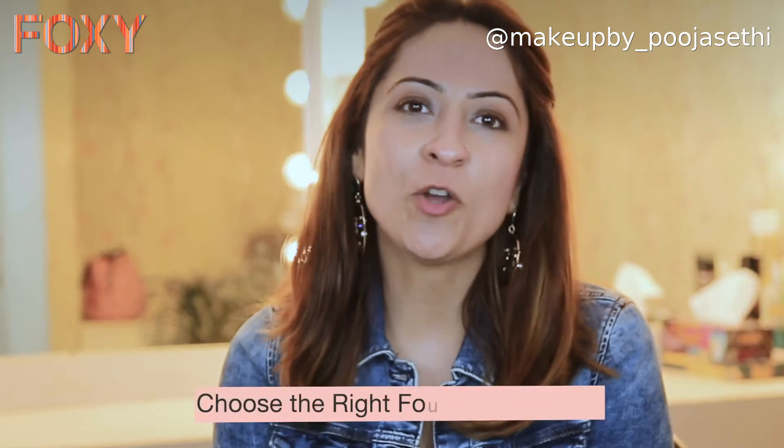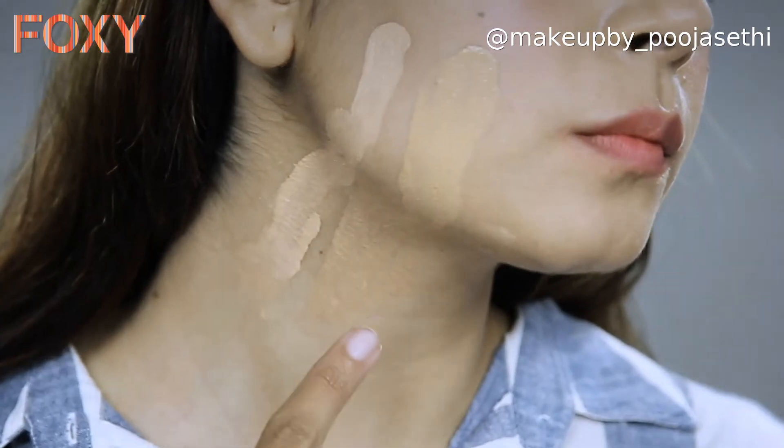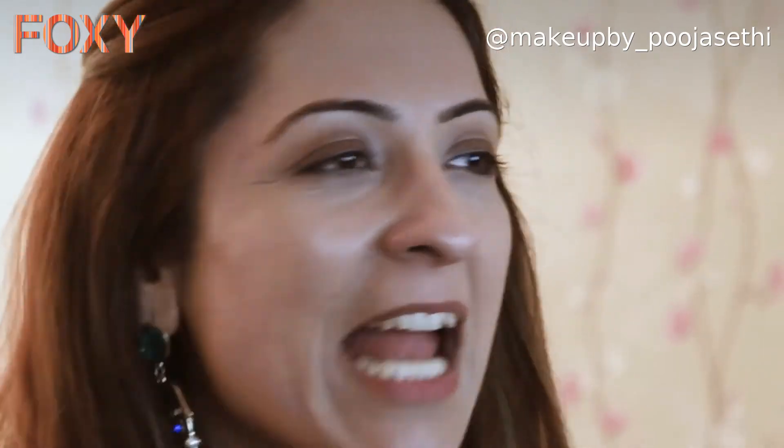The first point is having the right foundation shade. Your foundation shade should be tested from the lower part of your cheek going up to the neck, because people usually test it on their hands — but the color of the hand is very different from the face and can have different tanning at different places. The foundation shade should make it bright, not white — there's a difference between white and bright.